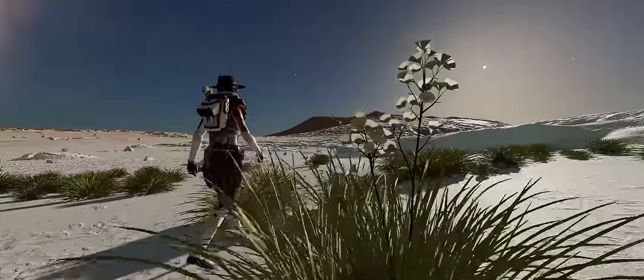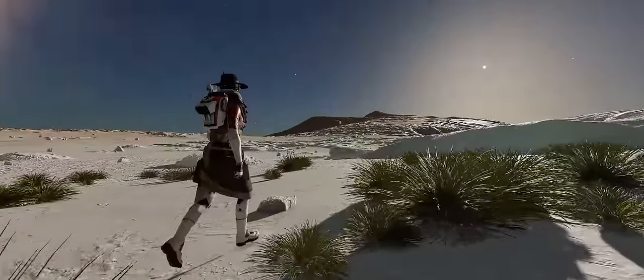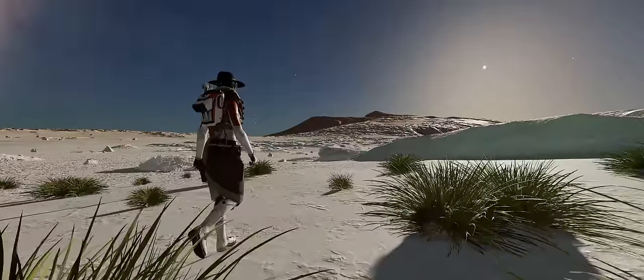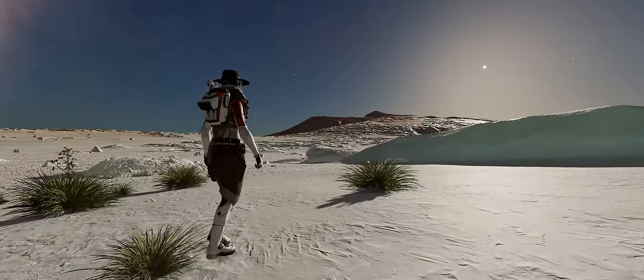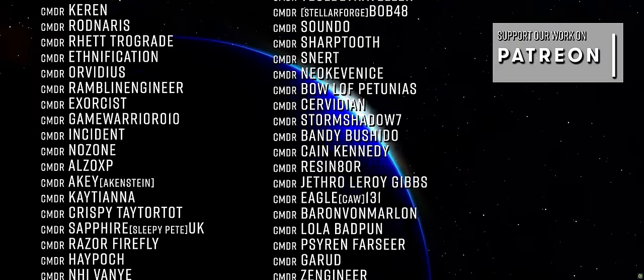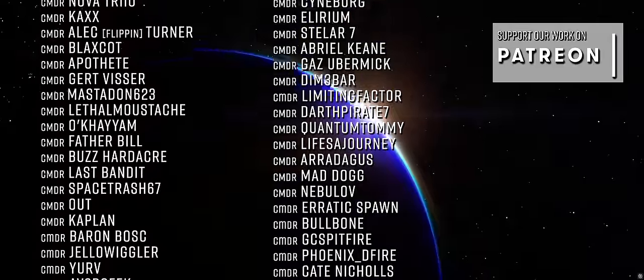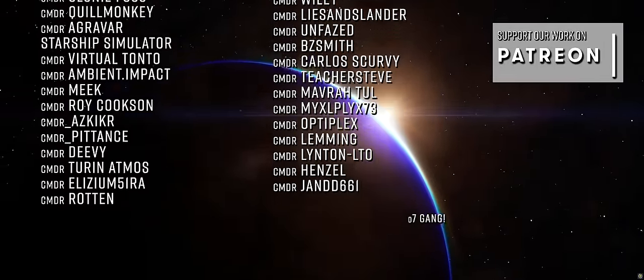What features would you like to see in Zorgon Peterson's new explorer? Do you think the Mandalay's wings will need to fold up, and will you be picking one up when the ship enters early access? Let us know in the comments below. If you've enjoyed this video be sure to like and subscribe so that YouTube shows you all our content, and if you'd like to support our work here at the Burr Pit you can also join us on Patreon — links to everything below.